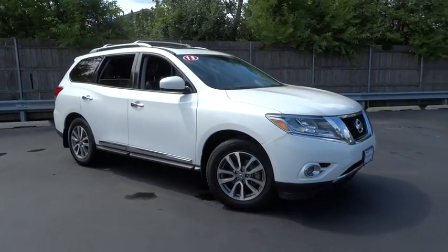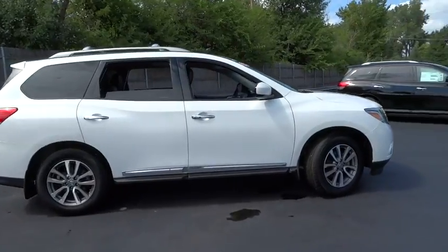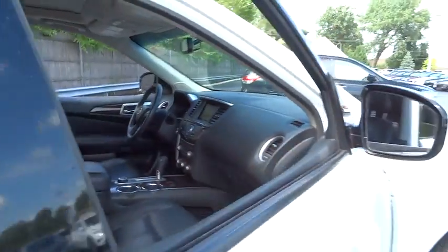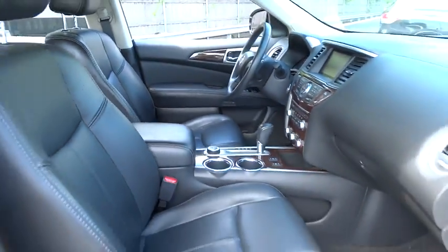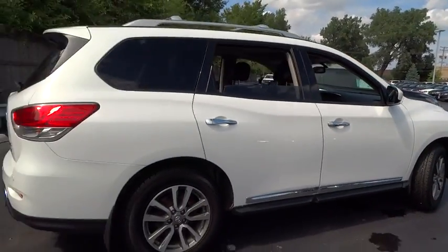The 2013 Nissan Pathfinder. The Pathfinder has a premium interior with three rows of seating for up to seven passengers, as well as versatile seating and cargo configuration. This SUV appeals to both truck lovers and car lovers. This vehicle has less than 75,000 miles.